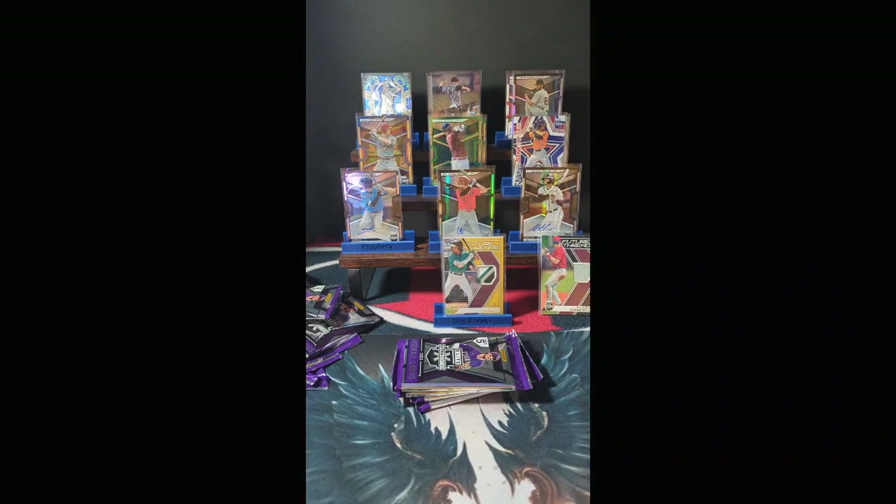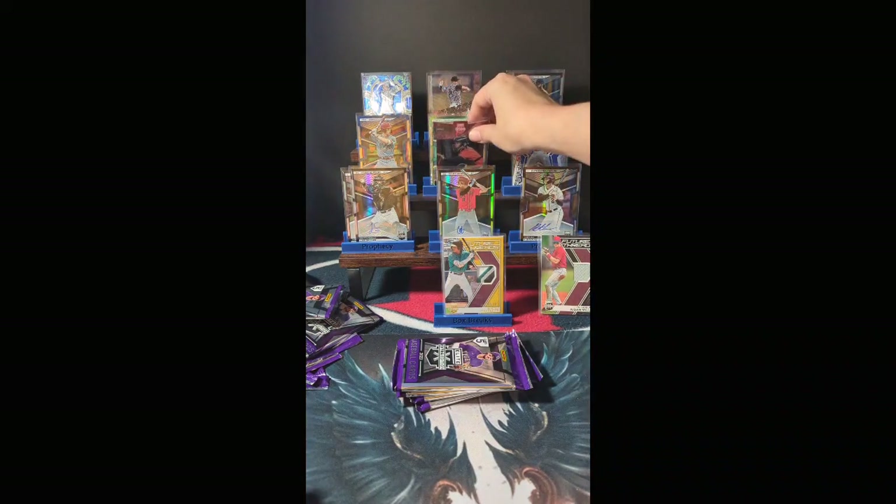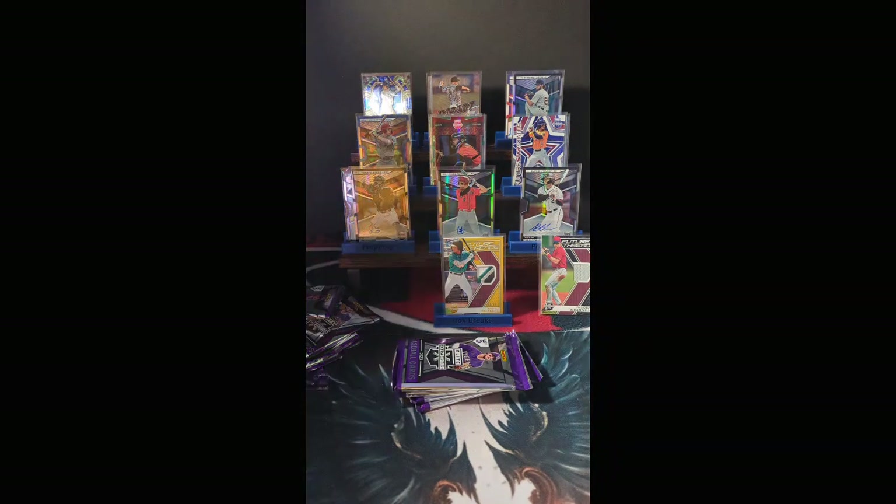No kittens on the break table — we got a kitten on the break table. We got to take a second here and just protect everything. Just a moment — let me put these up. No kittens on the break table.